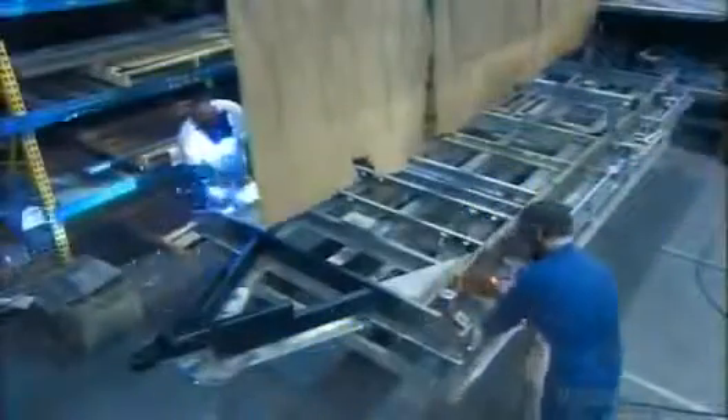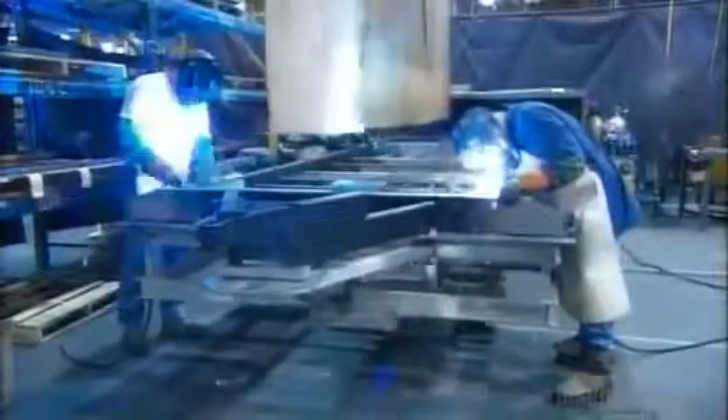To make one, they weld tubular steel components together. This establishes a solid framework for the tent trailer.